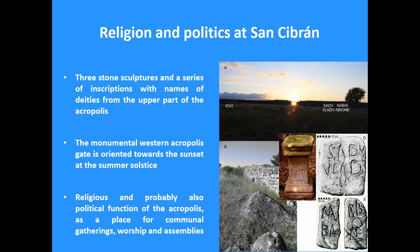So we have here a delimited and enclosed space, in a very prominent landmark location, with religious and probably also political function — a public space for communal gatherings, worship, and assemblies. Although San Sibirán is the best explored and most impressive case study of these public spaces on the highest point of an opida in northwest Iberia, there are many other sites where on a smaller scale we have exactly the same phenomenon, as we presented recently at a conference in Leiden. So this is not exceptional — it is the most prominent one, but there are many other similar sites.